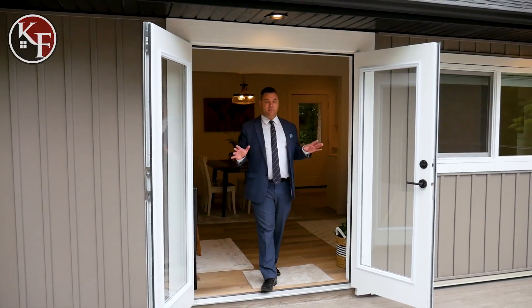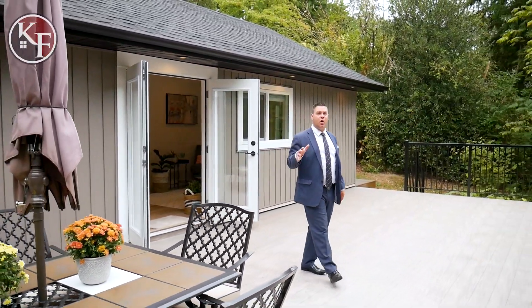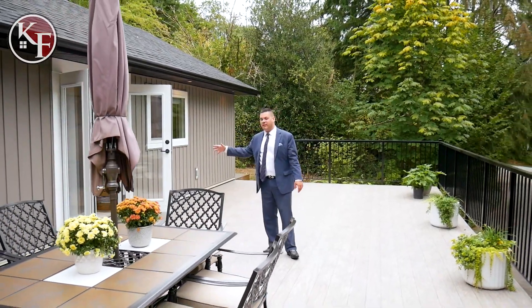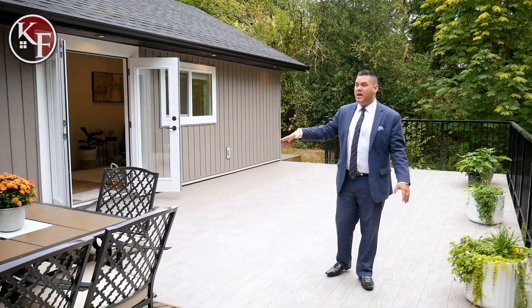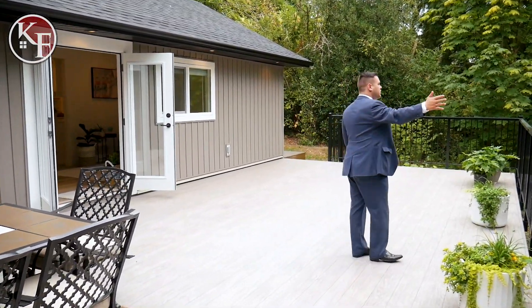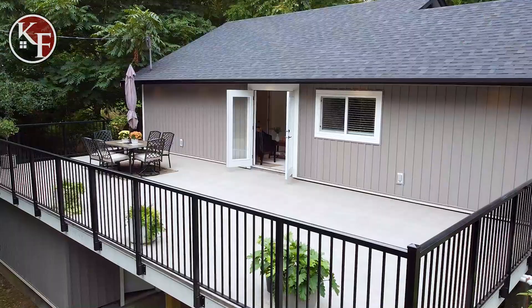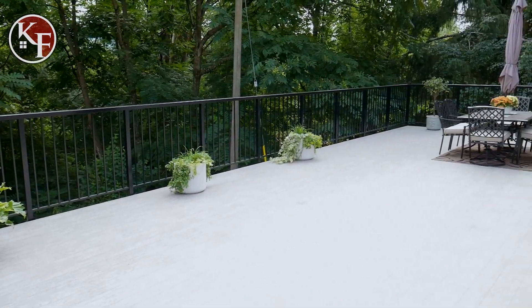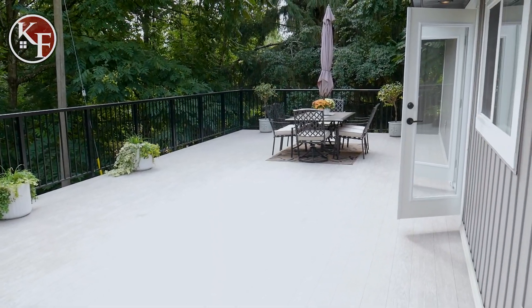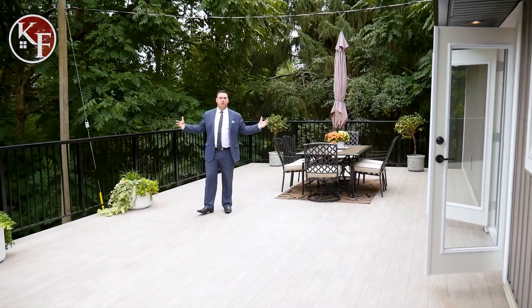One of the things I truly love about this home — and I wanted to save it for a little later — is this deck. This home is focused on indoor/outdoor living, and this deck alone is almost the same square footage as the inside suite. You've got beautiful views of your 1.64 acres. You can watch the squirrels run through the trees and the birds fly. There are so many opportunities out here — a nice dining set area, a sectional with a fire pit, a barbecue. This is a great way to entertain friends and family while out in nature on this beautiful, large deck.